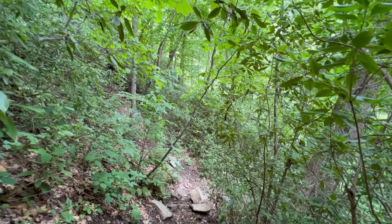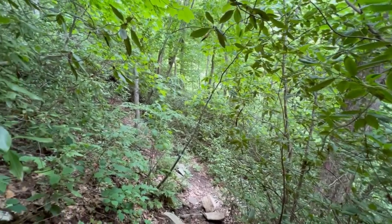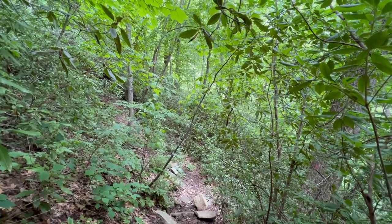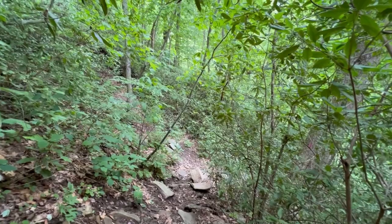I'm filming on a phone, so I've got a GoPro ordered. Hopefully I can show a little more action and perspective in the future — it's pretty wild.